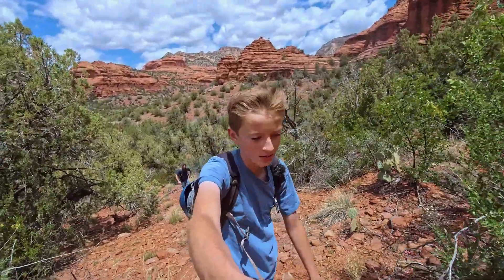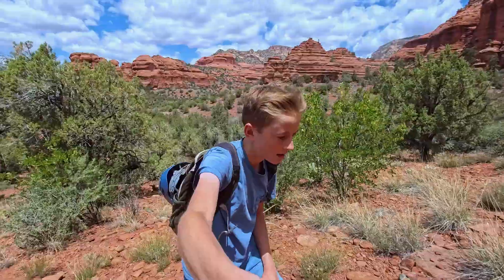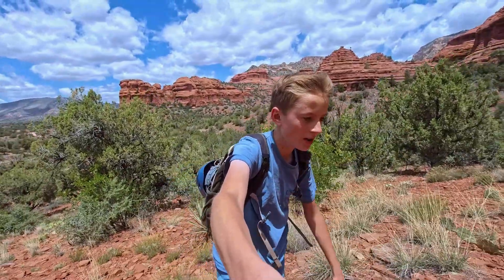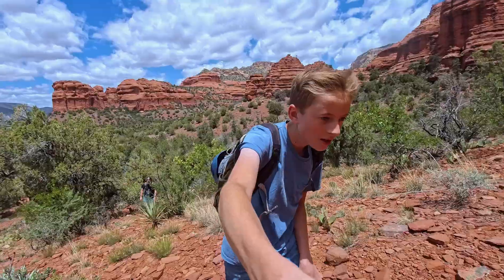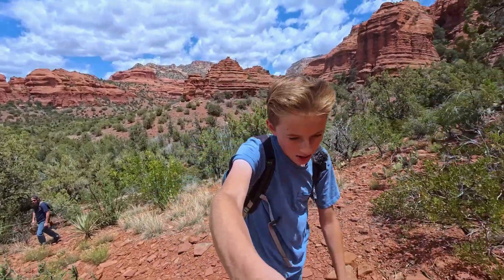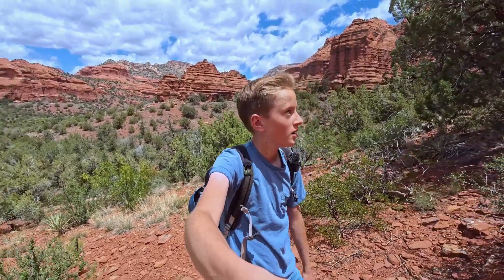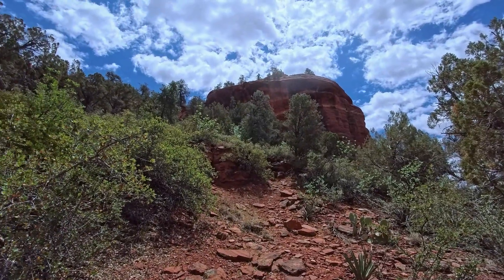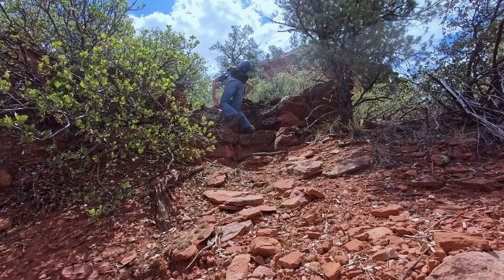Hey guys, welcome to another adventure. Today we are climbing to the top of a ridge near Hartwell Canyon, and there's going to be like six or seven rock spires along the way which look really cool from Google Earth. But our first challenge is getting up this Schnebley Hill formation, so we're trying to pick our way through the cliffs.